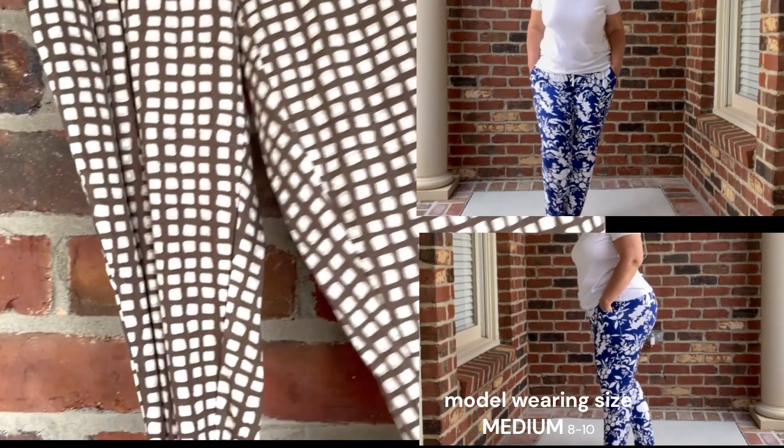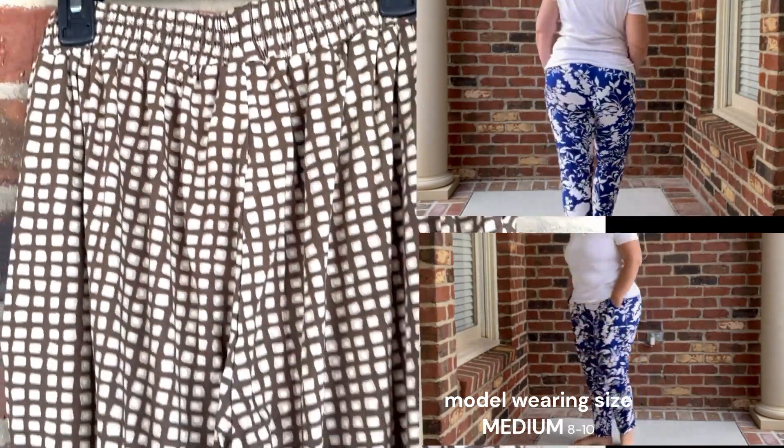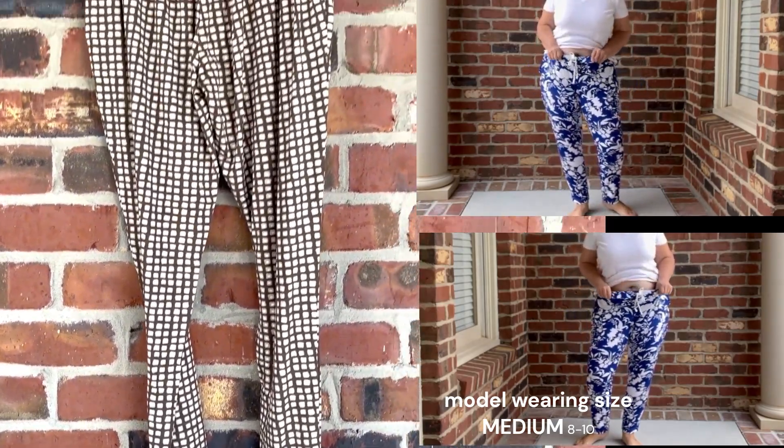So stock up now with these because they are flying out. And again, thanks for checking out the Rayon Jersey Skimmer Leggings by Hue. And as always, happy shopping.